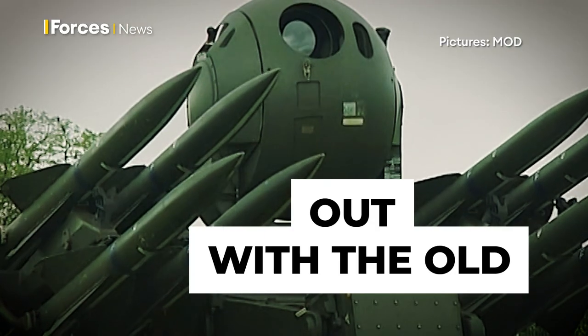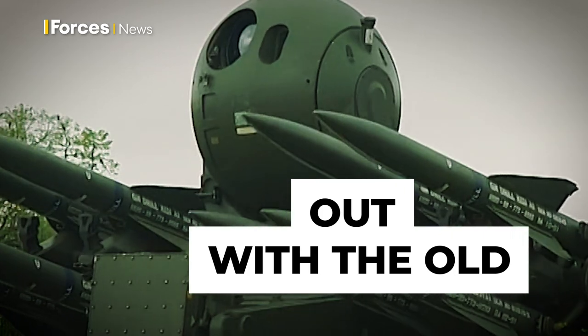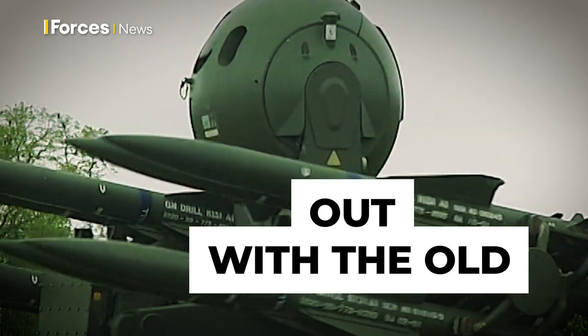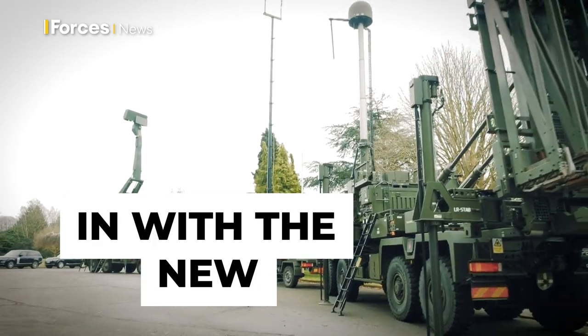With Rapier we were used but it was very out of date, very old, so we couldn't use a lot of it. But with the new system we're usable everywhere — we've got the capability now to deploy wherever we need to go.